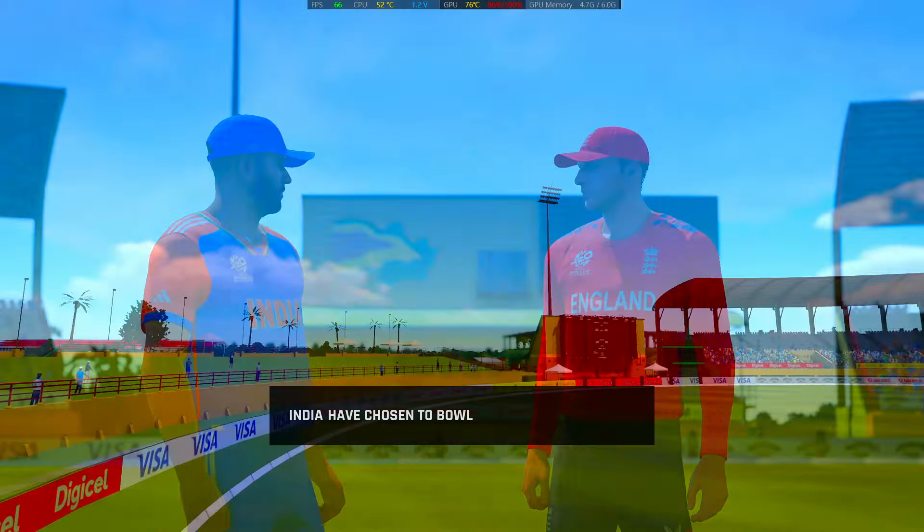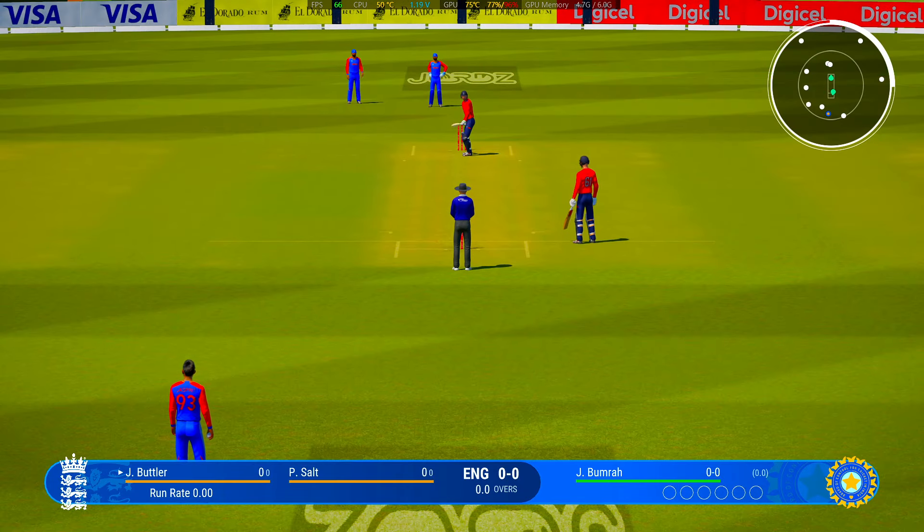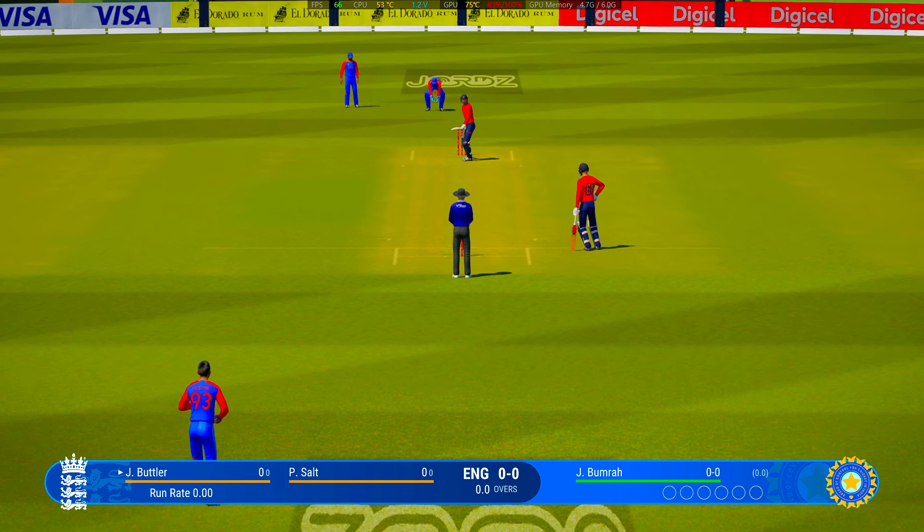Wins the toss and decides to bowl first. The home captain is obviously thinking they've got a good grasp of the conditions. Here we go with the first ball of the match — nothing better than getting a match started and hearing the sound of leather on willow.